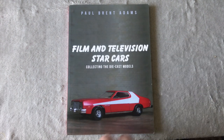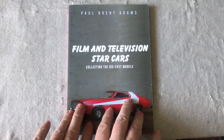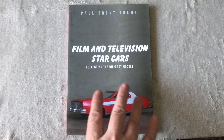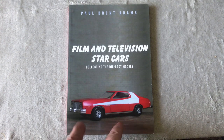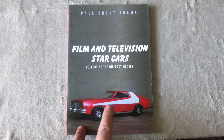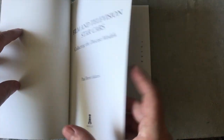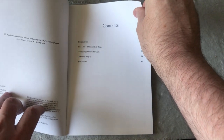Hello there, welcome back to Blue Harvest Vintage Toys. As you can see, we've got a special book to look through today — 'The Film and Television Star Cars: Collecting Diecast Models' by Paul Brett Adams, published in 2016. We're just going to have a quick look through it and reminisce on the TV cars.